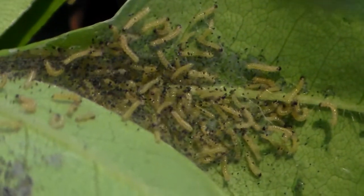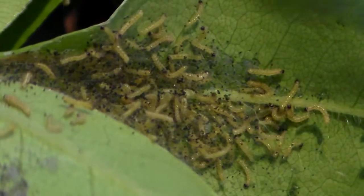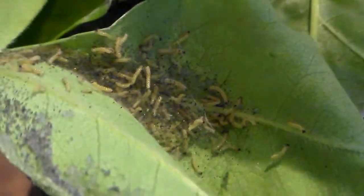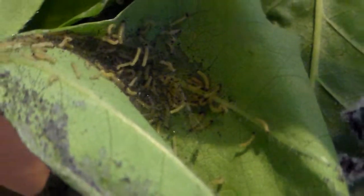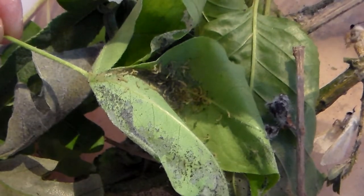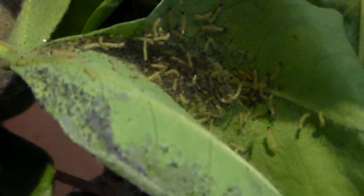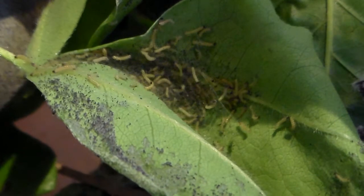Hyphantria cunea, also known as the fall webworm, is a problematic species of tiger moth. These moths are able to feed on over 600 different species of plants — think about that. It's probably the most polyphagous species that I've seen in my life.